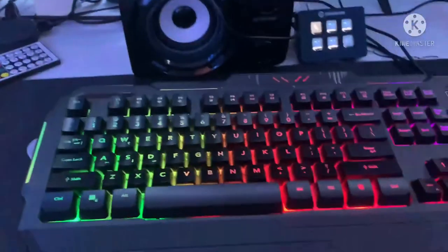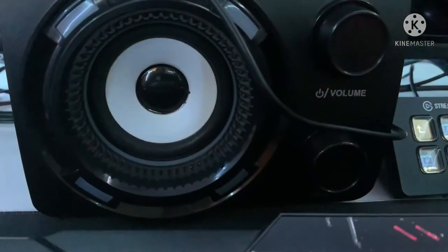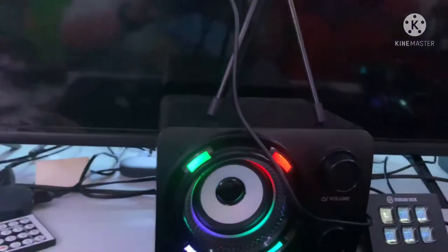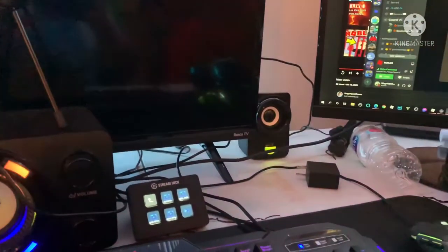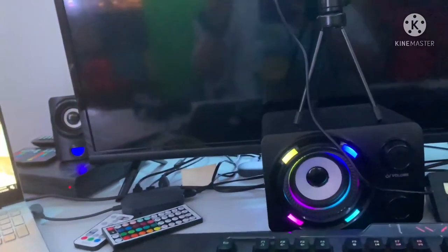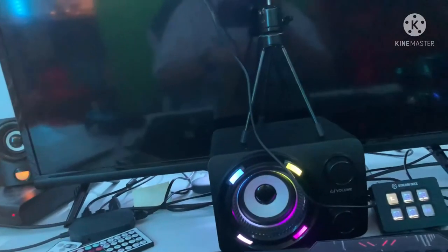Right here we have two amazing keyboards, but first let's talk about my speakers. I have some amazing speakers. I'm not sure the exact model, but the speakers do light up as you guys can see when I turn them on. It's a bundle of three speakers, which is super amazing. The sound is absolutely amazing whenever I'm playing music, a game, or whatever.